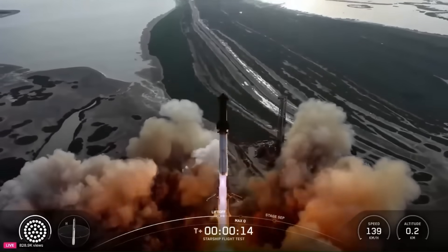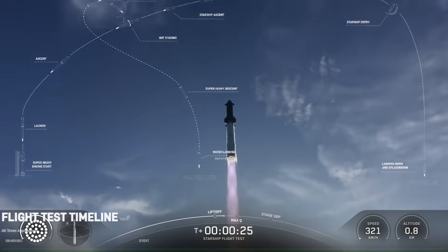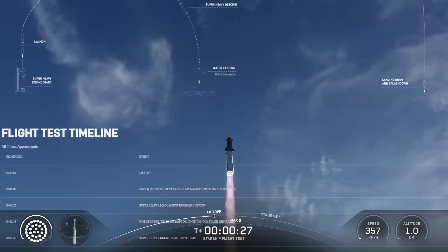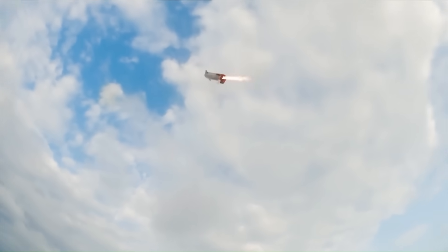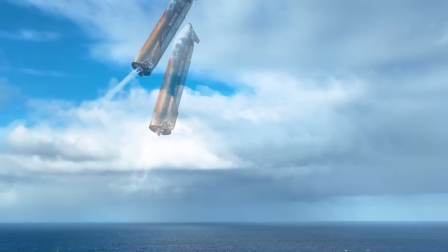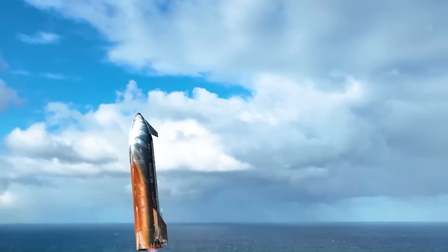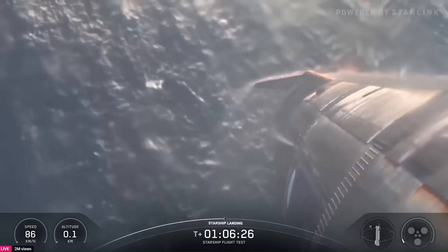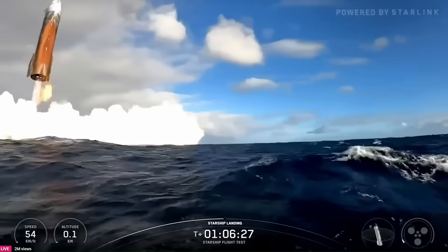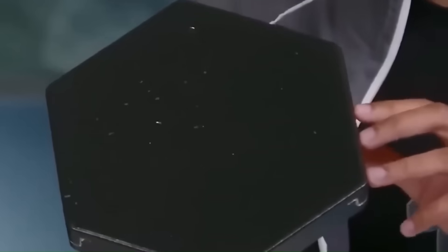Starship's 10th flight was a milestone for SpaceX. For the first time, the massive vehicle carried out a nearly complete demonstration of its design, from liftoff to controlled re-entry and a successful landing sequence. It was the closest Starship had come to proving itself as a fully reusable launch system, something no other rocket of its size has achieved. Yet even in the middle of that progress, the test exposed one of the ship's most persistent weaknesses: the heat shield.